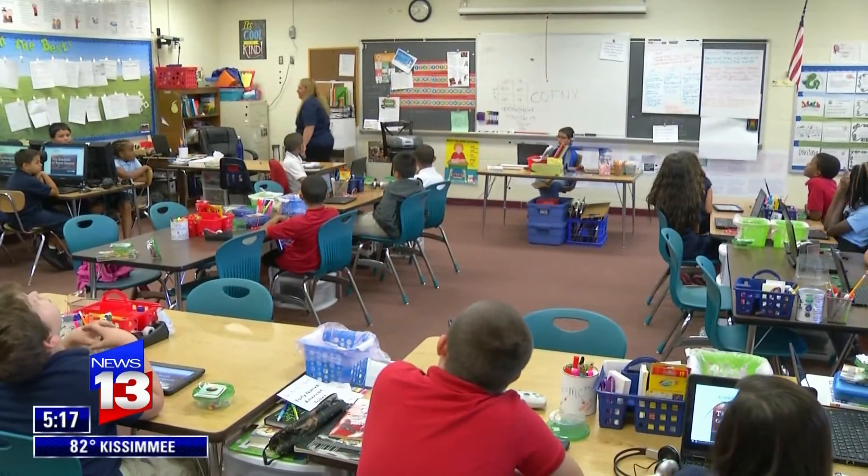Then she applied for a district grant and got it. I called my husband and said, guess what? We don't have to pay for it this year.